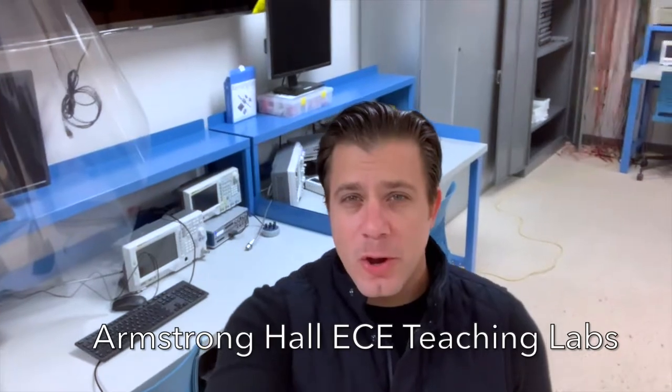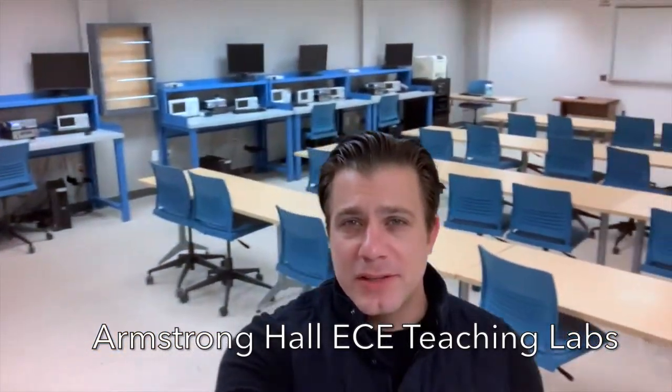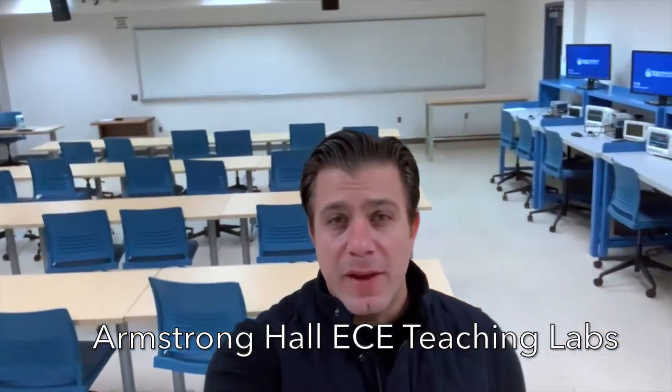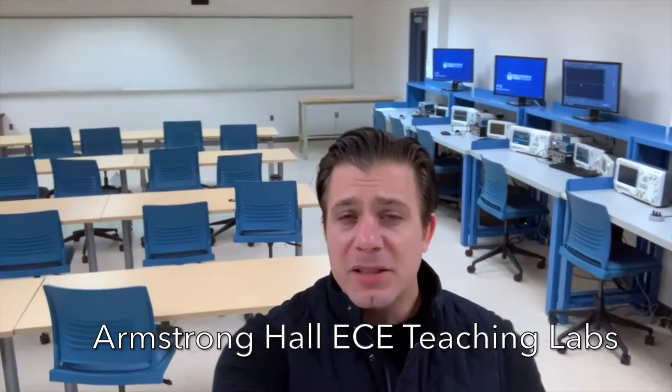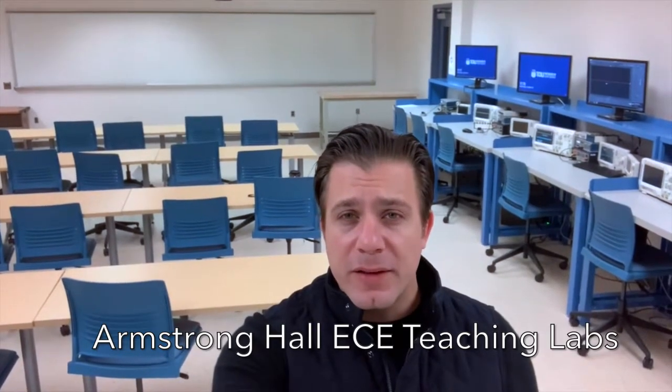Now, bringing it back to Armstrong Hall, right now I'm in one of the main ECE teaching laboratories. You can see there's space behind me where students sit in traditional lectures. There's also advanced workstations that students use in laboratory classes. But this space is used for more than just class — it's also available to students in their free time.